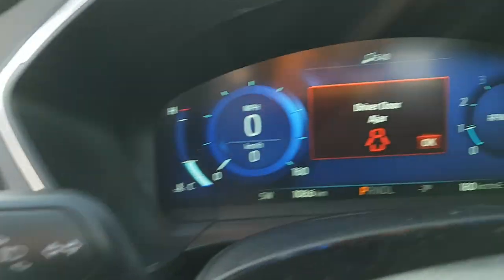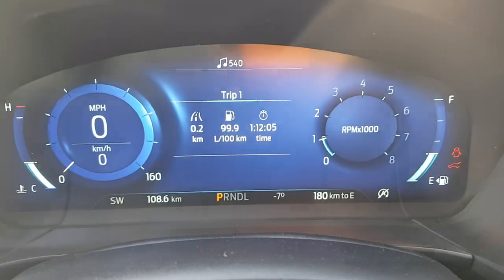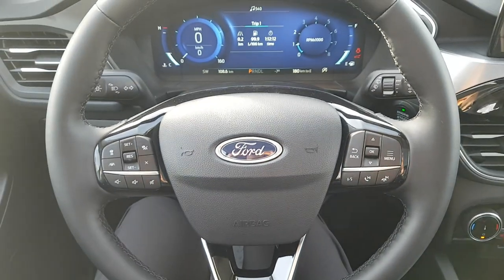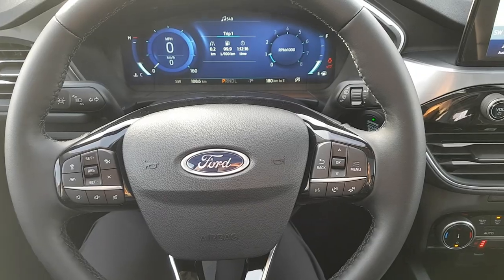You do have automatic headlights on this vehicle. Stepping inside, you can see the digital display right behind the steering wheel, which is really nice to have. You also have your steering wheel controls with cruise control and different phone settings.